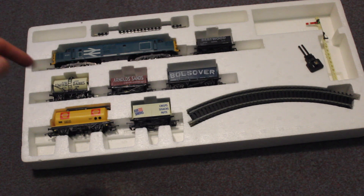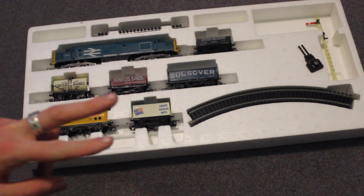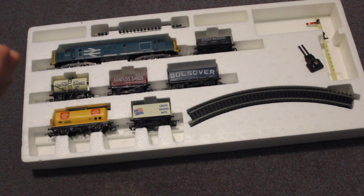One thing that is also missing from this is the controller — it says it came with one but there is no controller. However I do have a controller from my other pack, so I can't really grumble at all. I'm really happy with this — I just thought I'd like to show you something a bit different in my collection. Anyway, thank you very much for watching. Goodbye.